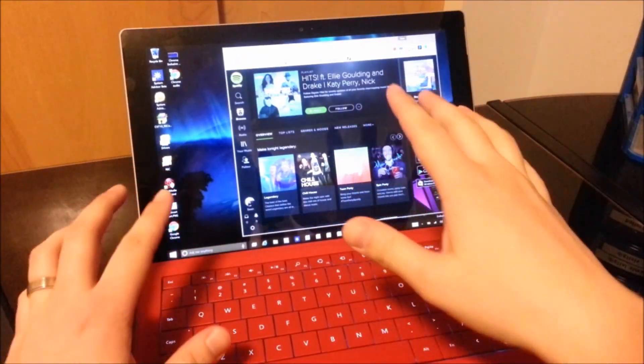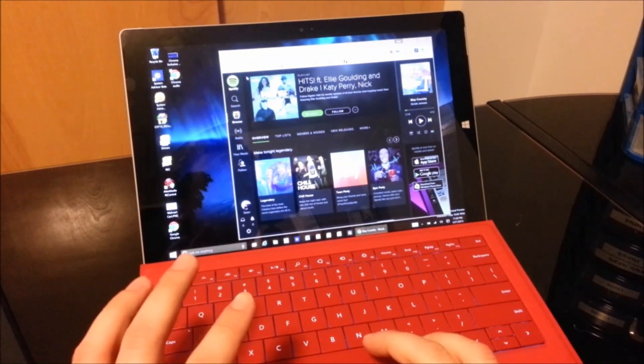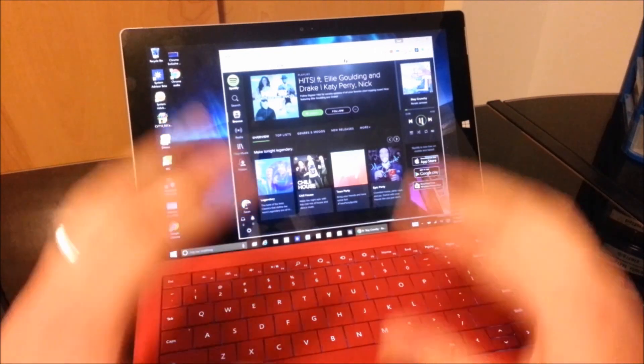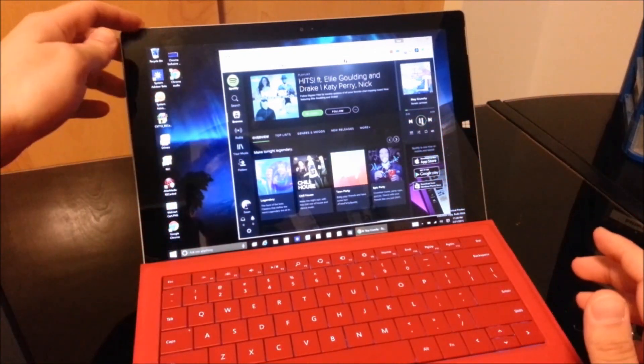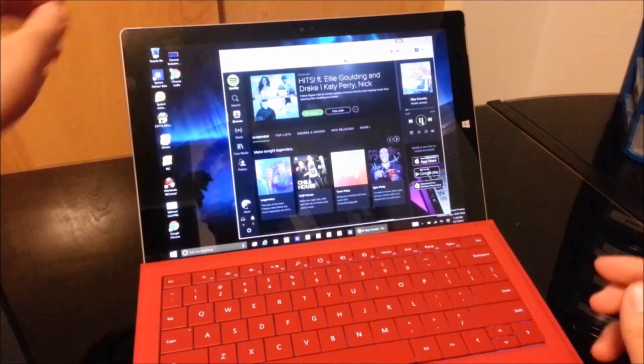So as an example, I have up here the Chrome browser and I have Spotify playing. Normally, when I turn my screen off — when I put my Surface to sleep — the music will stop playing, but let me show you what happens.